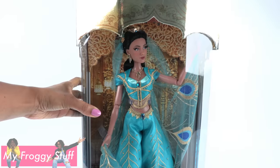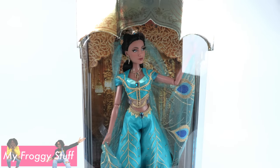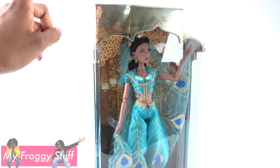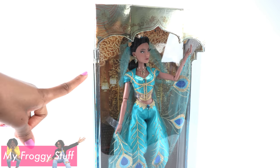Today on Unboxed Daily, we are taking a look at the Disney Aladdin Jasmine Limited Edition Doll. We bought this doll at the Disney Store.